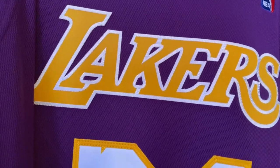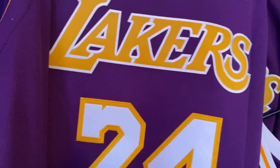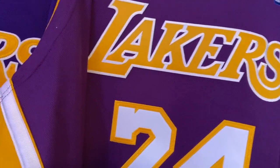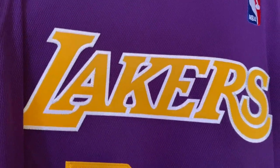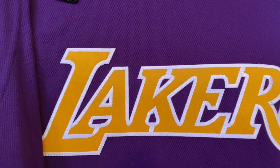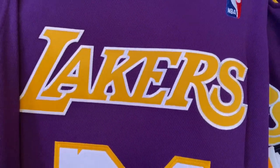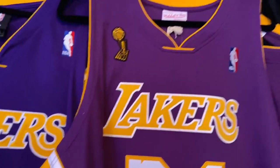I don't think they went to single stitch for a long time. I believe even the Revolution 30 jerseys may have been double stitched, but the Revolution 30 jerseys were never stitched on — they were heat-applied across the name. So it looked like they were stitched because the appliqué has stitching on it, but they were never sewn onto the jersey itself.